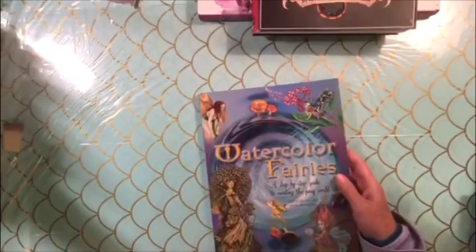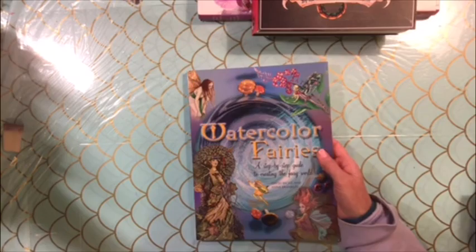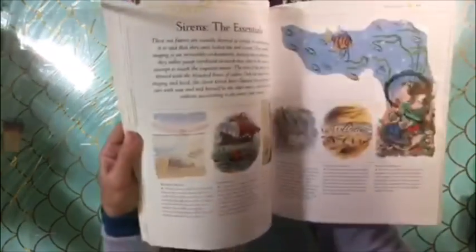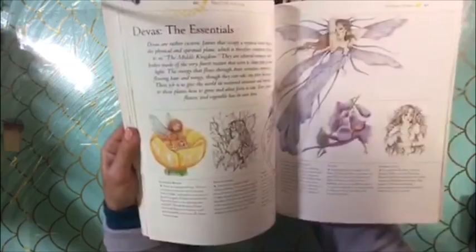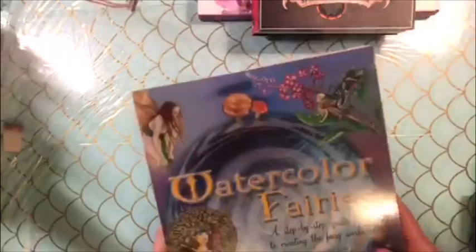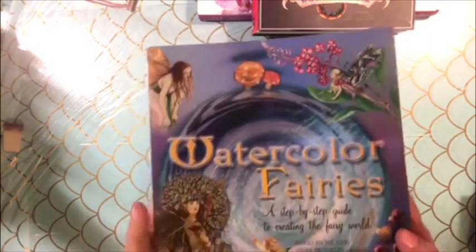The last one is the most expensive, but you'll see why. This is a Watercolor Fairy — it's a step-by-step guide to creating the fairy world. I fell in love with this book. I looked online and it's going for a lot — there aren't very many out there and it's an expensive book. I just love the images in it. Her face looks like a real face, not a fairy face — it looks like somebody's kid. It's a gorgeous book with little fairies everywhere, and it's also a how-to book with techniques on how to draw fairies. This one is $50 with free shipping.